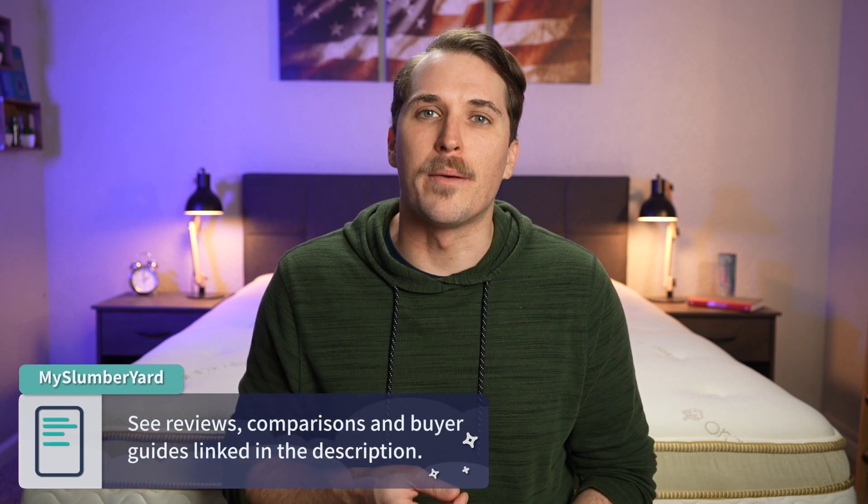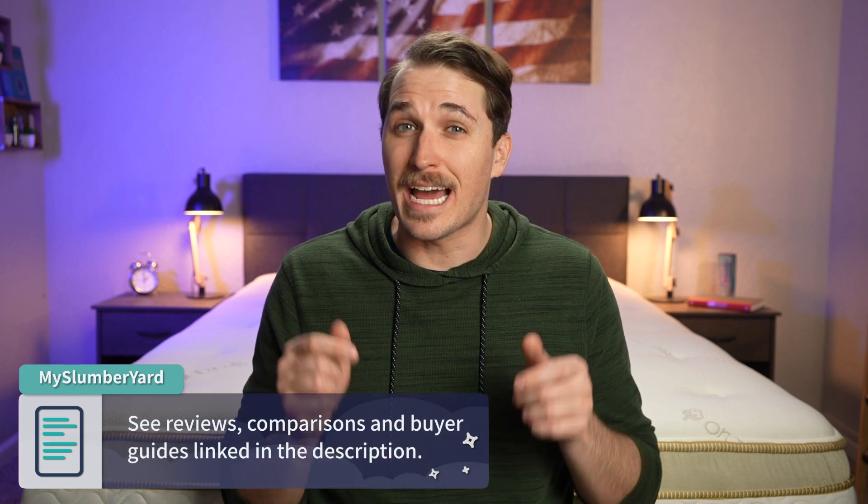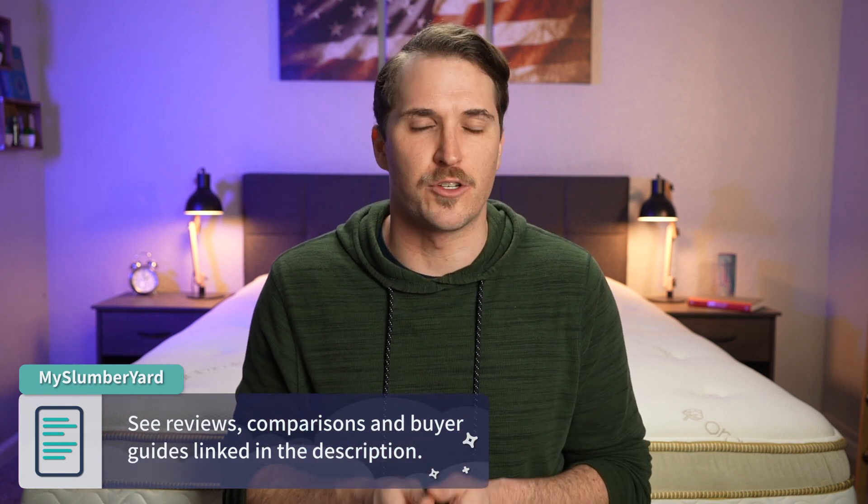Hey guys, I'm JD with the Slumberyard. We review all things online beds and bedding products. So if you need any more information about a bed that you may have been checking out recently, head on over to our website, myslumberyard.com, or check down below in the description box of this video for so much more.